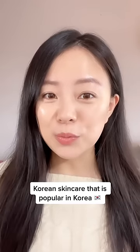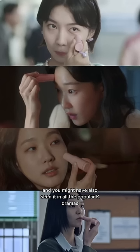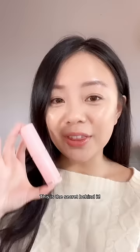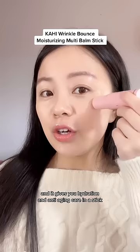Korean skincare that is super popular in Korea. This multi-balm is everywhere in Korea and you might have also seen it in all the popular k-dramas. You know how k-pop stars like Wong Young have that glass skin dewy look? This is the secret behind it. This is a really convenient balm that you can take on the go and it gives you hydration and anti-aging care in a stick. You can apply it in areas of dryness or somewhere you might want some anti-aging care.